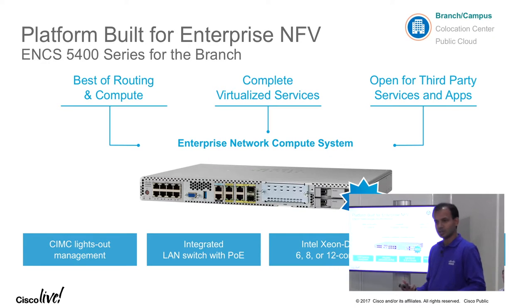Talking about some of the key features — as a hosting platform, number one is the processor. We use the latest Intel processors from Xeon, the Broadwell family. There are three options to choose from: a six-core processor, an eight-core processor, or a twelve-core processor. Just like high-end servers, a key feature is the ability to do lights-out management, which is basically managing the device even if the main processor is completely down.